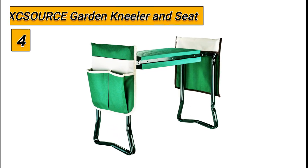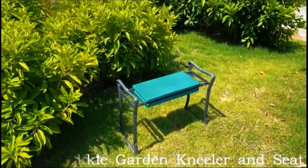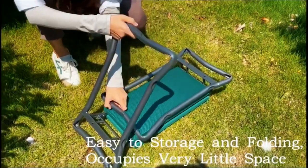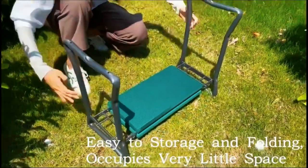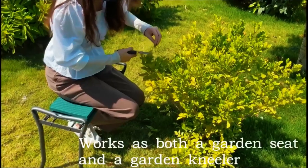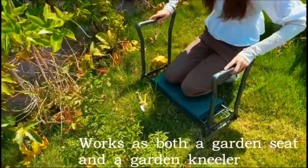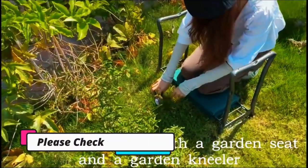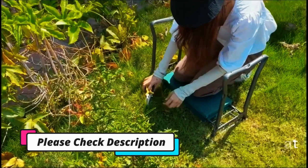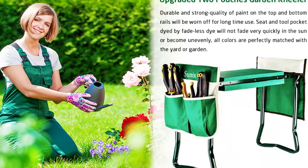Number 4: XC SOURCE Garden Kneeler In Seat. The XC SOURCE Garden Kneeler In Seat is an excellent choice for any gardener. The upgraded cushioning EVA foam pad is wider and thicker than the previous version and can hold up to 300 pounds, providing great support for getting up from the ground. The two handy bonus tool storage pockets on the steel pipe handles are a great addition, allowing for easy storage of tools and other gardening essentials.